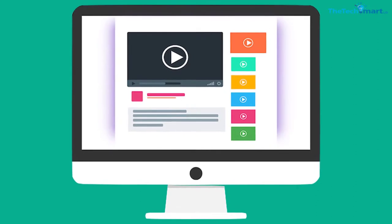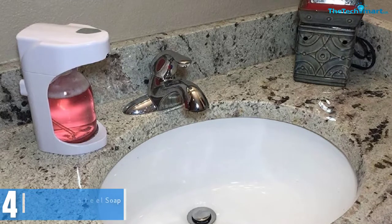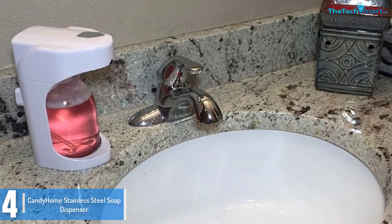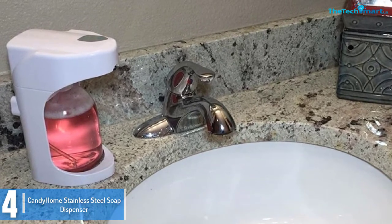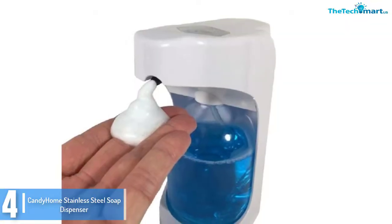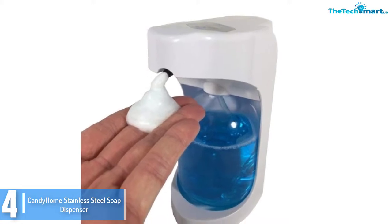Check out the description for more information about this product and the latest price. Moving on, at number 4 we have the Candy Home stainless steel soap dispenser. The Candy Home stainless soap dispenser is another no-nonsense automatic dispenser with no fluff or frills, and gets the job done ensuring that you get the best experience.